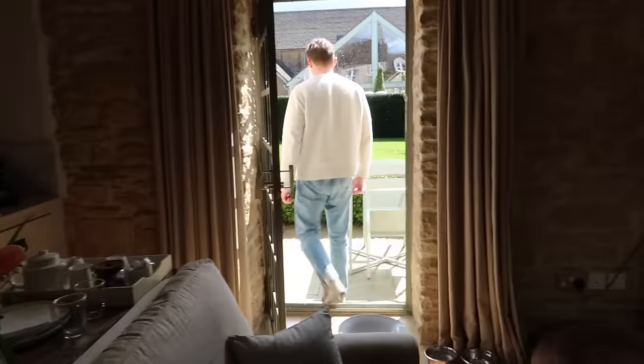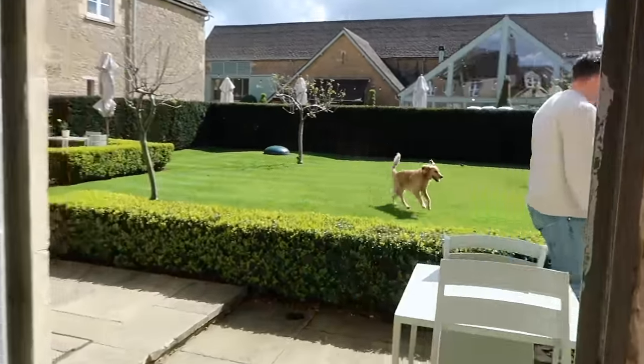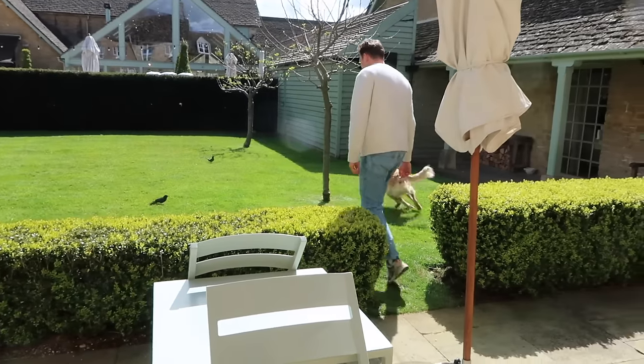I'm trying to convince Tom to get a bike with me, but somebody doesn't know how to ride a bike! Oh my god, Barney's going after the birds - no no, look, they're telling him off! There's probably chicks there. Barney, leave!